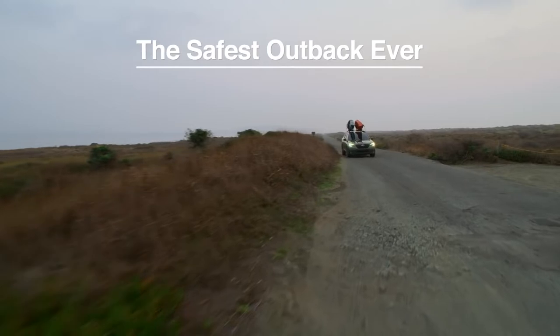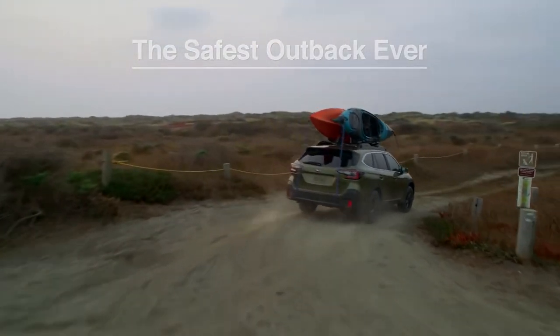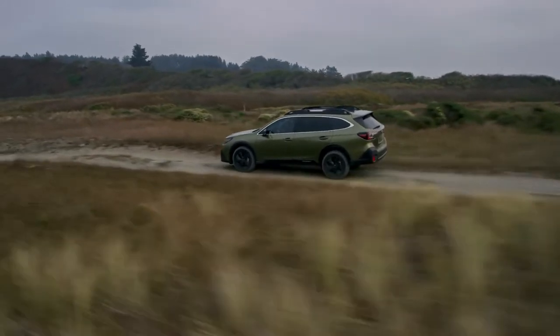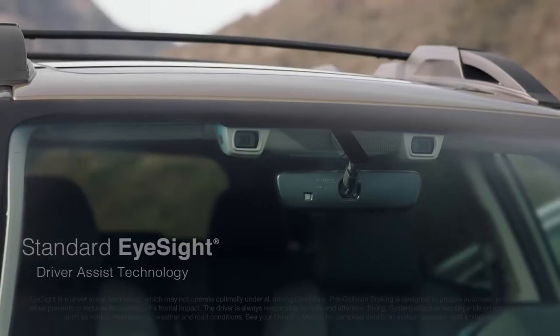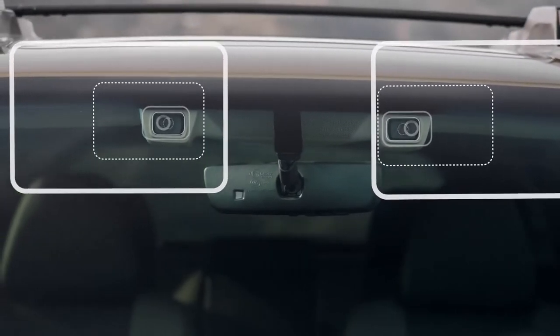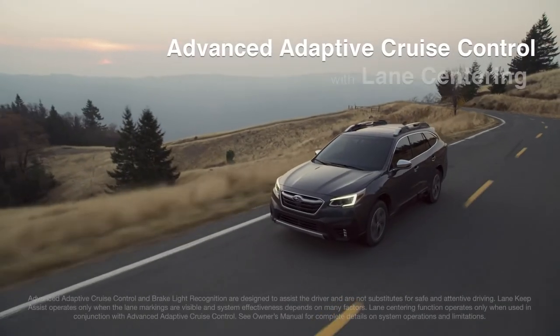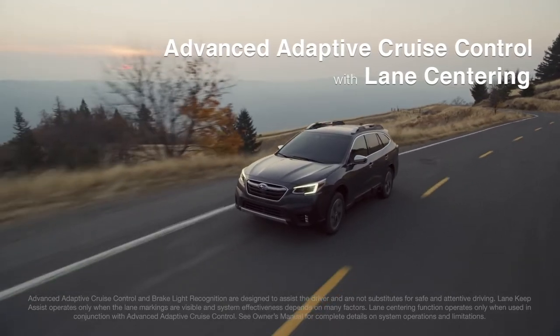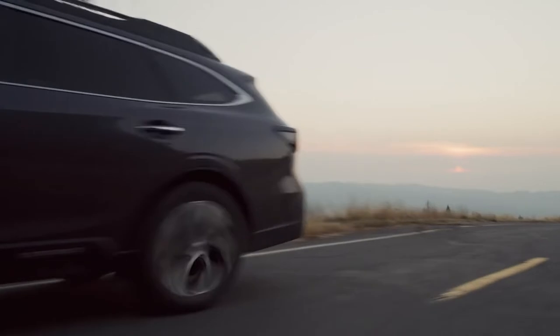Safety is a top priority for us, and the 2020 Outback is the safest one yet, thanks to its rigid Subaru Global Platform and some of the most advanced technologies out there. It includes a system that's designed to watch the road ahead, alert you if it senses danger, and apply the brakes if necessary. It can also automatically keep you centered in your lane, safely behind the car in front of you, even in traffic and around curves.